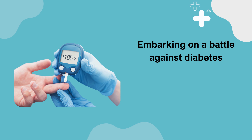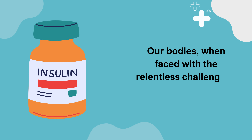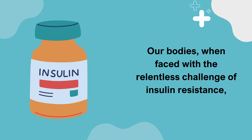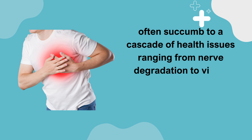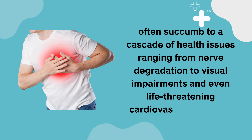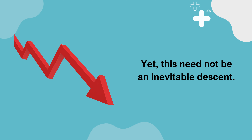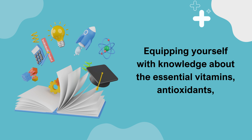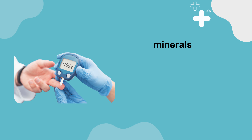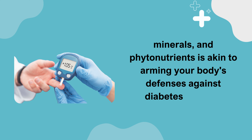Embarking on a battle against diabetes demands a strategic alliance with the right nutrients. Our bodies, when faced with the relentless challenge of insulin resistance, often succumb to a cascade of health issues ranging from nerve degradation to visual impairments and even life-threatening cardiovascular threats. Yet this need not be an inevitable descent. Equipping yourself with knowledge about the essential vitamins, antioxidants, minerals, and phytonutrients is akin to arming your body's defenses against diabetes' assault.